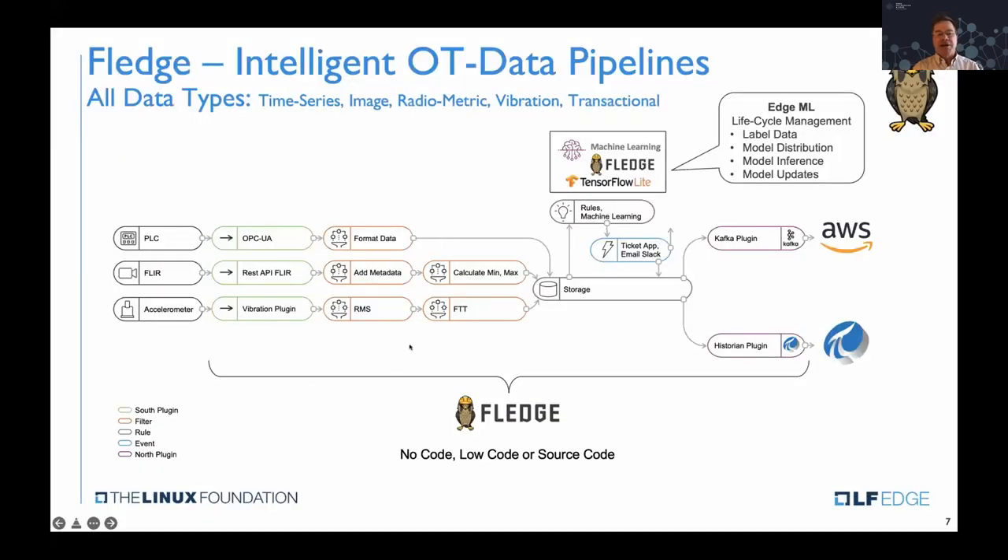Common types of applications built with FLEDGE — using no-code, low-code, or source code — typically involve a PLC providing time series data, an infrared camera connected via a Genicam plugin processing array data, and an accelerometer where vibration data is processed using RMS and FFT signal processing. As data flows from machines and sensors, it can be processed with machine learning on the edge and then integrated to the cloud or an OEE system like a Pi Historian, as these flows from machine to cloud are managed using FLEDGE.